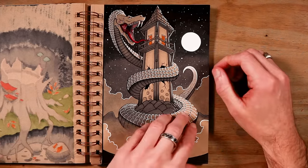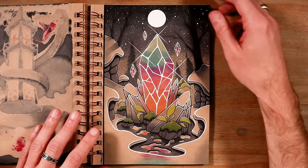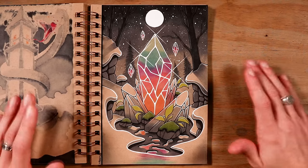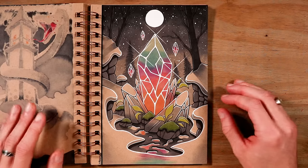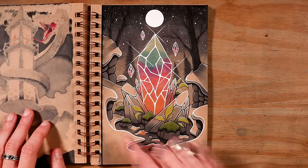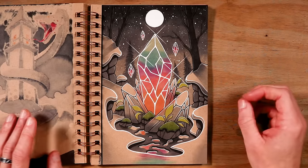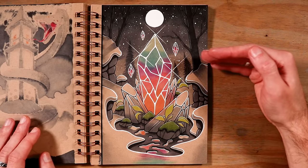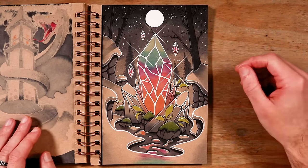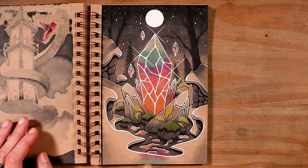Then on to day 28 and the word prompt was sparkle. I worked on some magical crystals in a very cold, snowy environment. These crystals are giving off some kind of magical warm energy, so the snow around them has melted — you can see the puddles — and the plants around them are able to grow. The moon is shining down, highlighting everything and making it sparkle. But also the light from the moon is refracting through the crystal, so the colour is showing on the snow right here.